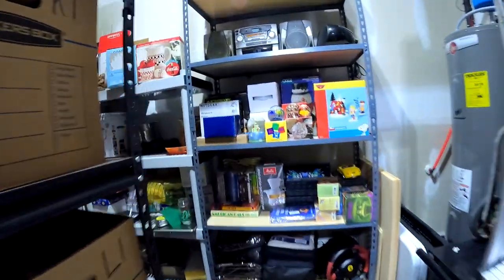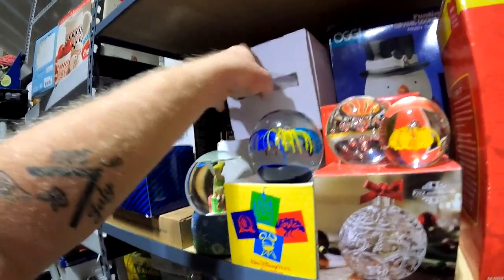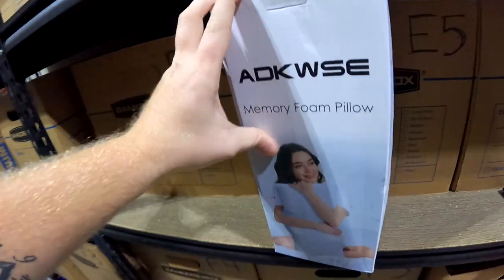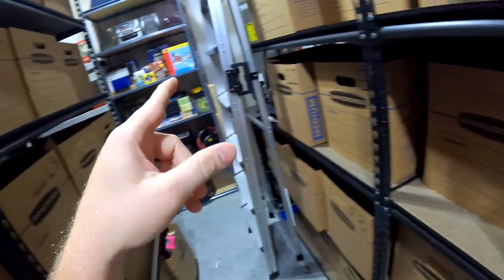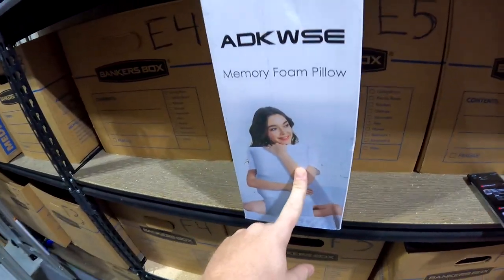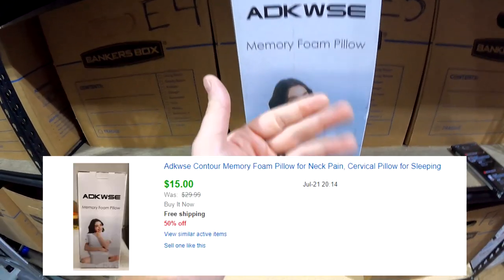Down here in the garage: part of my 50% off sale — a little memory foam pillow. I believe we got these for six bucks at Friendly Marketplace. Not making any money on this one. This sold for $15 free shipping. I might actually take the second one down and keep it for myself.